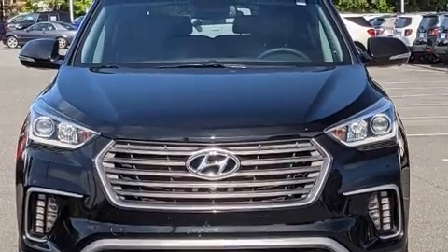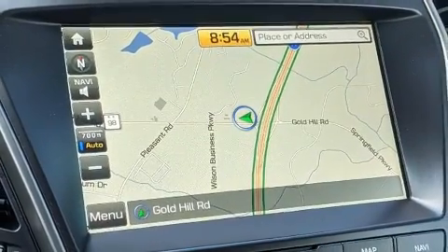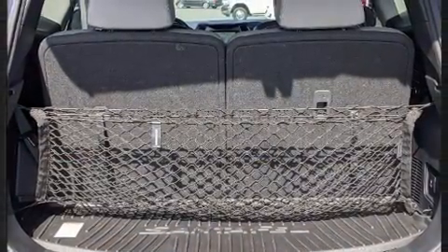Enjoy your favorite music via the stereo system, which includes a CD player with MP3 capability and 12 speakers ensuring optimal sound no matter where you're seated.